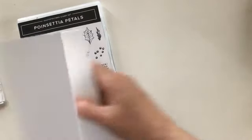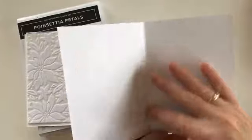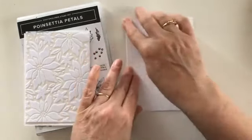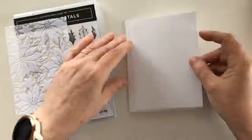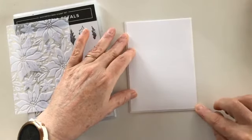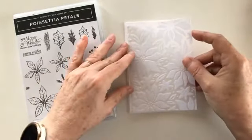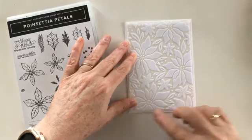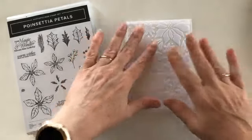I've got everything cut already so you don't have to hang around for ages. I've got my normal card base, eight and a quarter by five and three quarters, scored in the middle — that's in whisper white thick card stock, always good for card base structure. Then another panel of whisper white plain card stock, cut an eighth of an inch smaller than the card base, so four inches by five and five eighths. Then the beautiful specialty paper cut another eighth of an inch smaller than that layer, roughly three and seven eighths by five and a half. I'll put all the measurements in the comments.